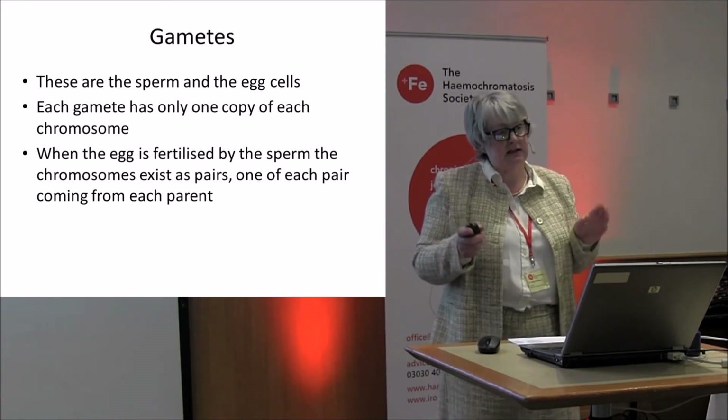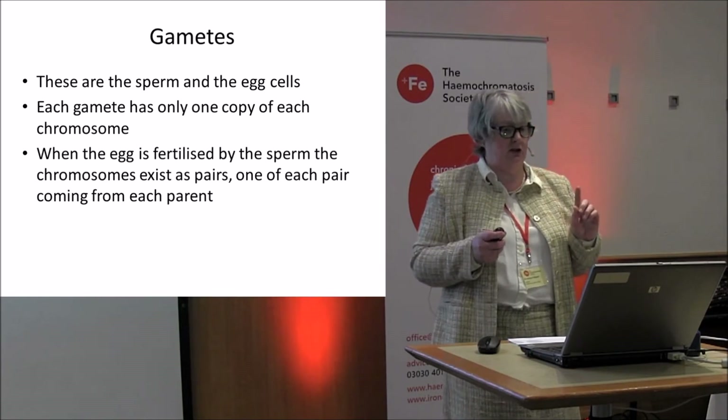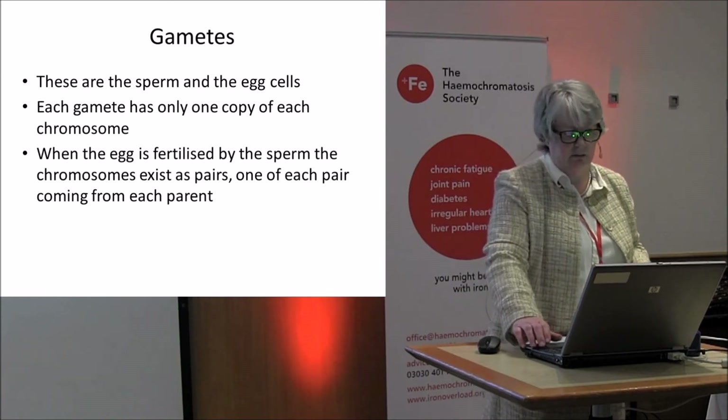Gametes — what are these? These are the sperm and egg cells. Each gamete has one copy of each chromosome. When the egg is fertilized, the two come together and you end up with chromosome pairs.